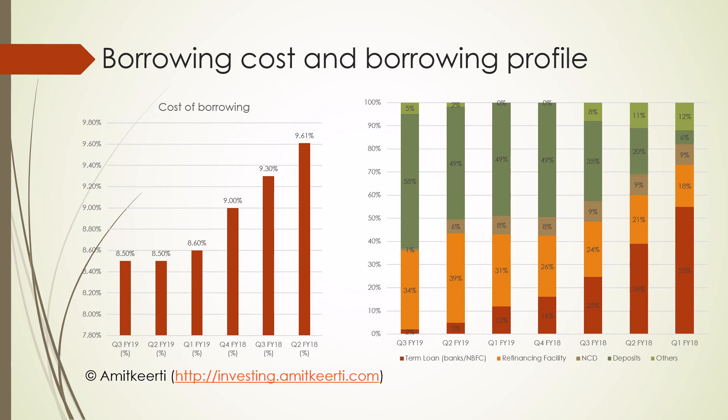The net interest margin for any company is sensitive to borrowing costs — higher the borrowing costs, lower the net interest margin. The graph on the left shows that in Q3 FY19, the borrowing cost was 8.5%. Notice the drop in borrowing costs over the past 6 quarters — there has been a drop of 110 basis points.